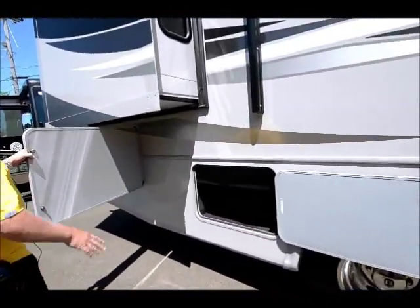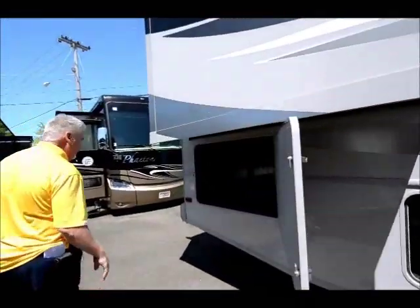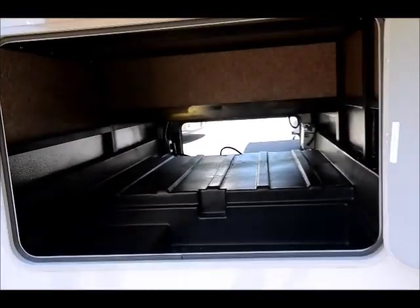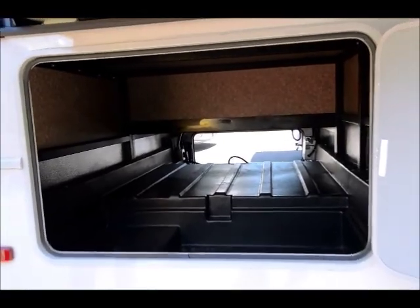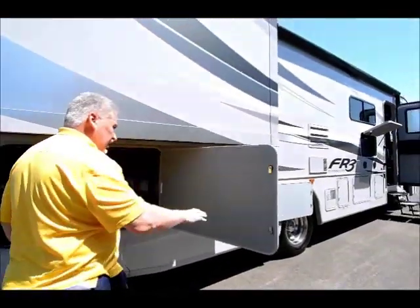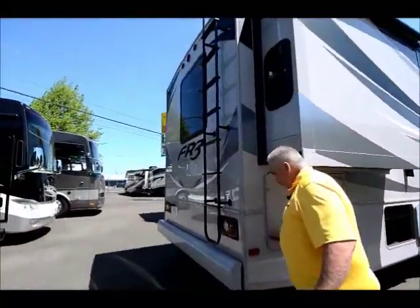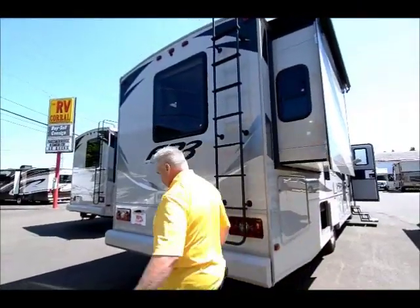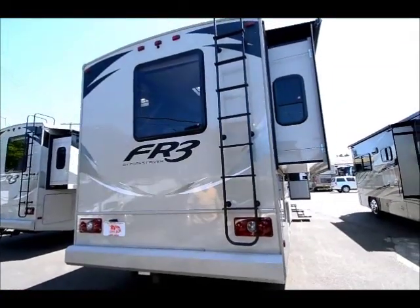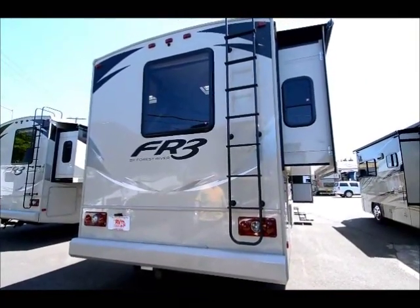There are more storage compartments here, along with a big slide for the bedroom. Look at this pass-through storage in the back — this is just terrific. If you want room to store things, you've got to take a look at this FR3. They've designed it very well. All of the area in there is heated, so if you have stuff you don't want to get cold in the wintertime, that's a great place to put it. It also tows 5,000 pounds and has a seven-way plug in the back to tow a trailer.